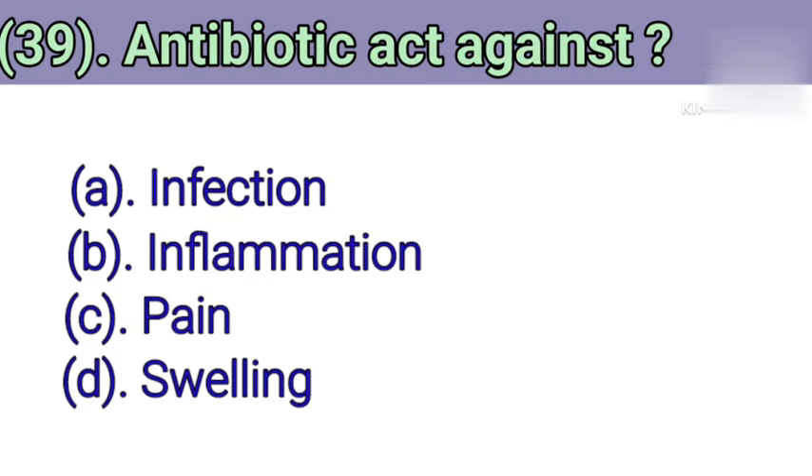Question number 39: Antibiotics act against. Option A: Infection. Option B: Inflammation. Option C: Pain. Option D: Swelling. Correct answer is Option A — Infection.